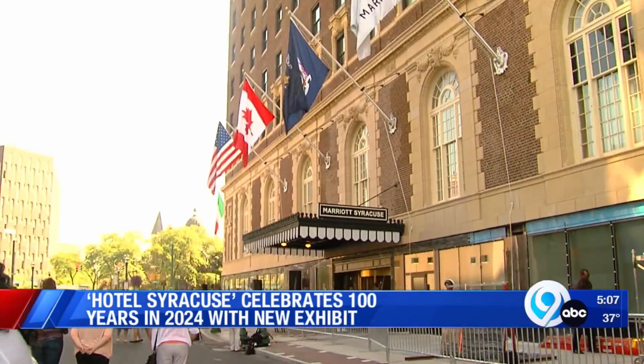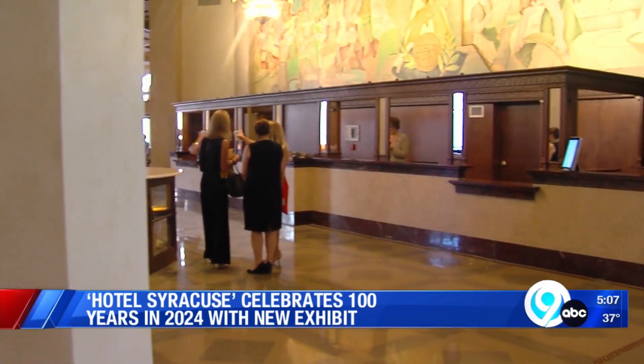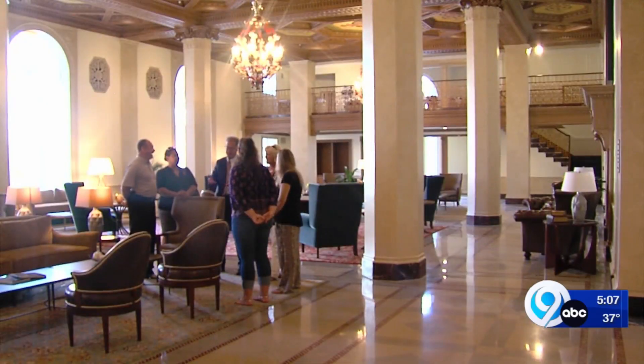Happy birthday to the Marriott Syracuse Downtown, also known as the Hotel Syracuse. The hotel's been up and running for 100 years. To celebrate the anniversary, the hotel has a new exhibit called Stalwart and Structure, beautiful in design — and boy it is.